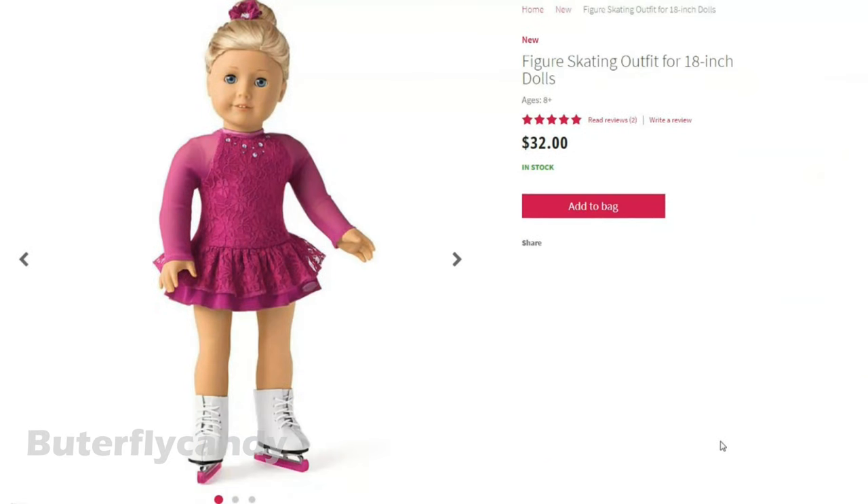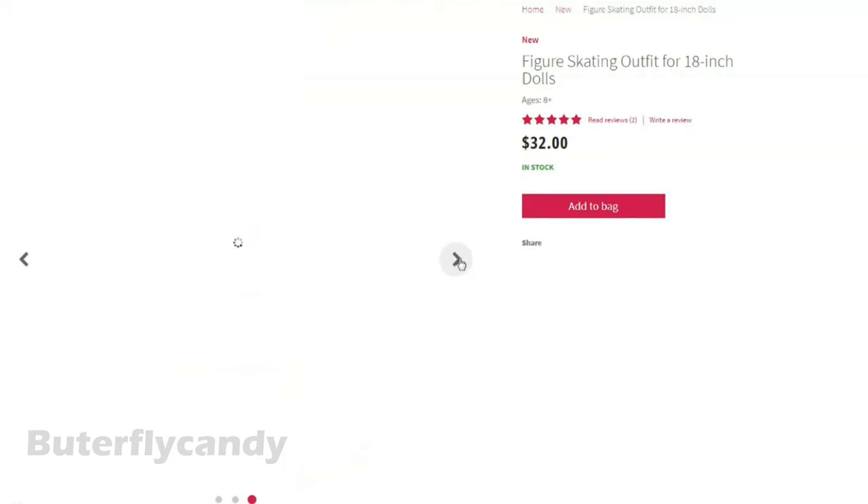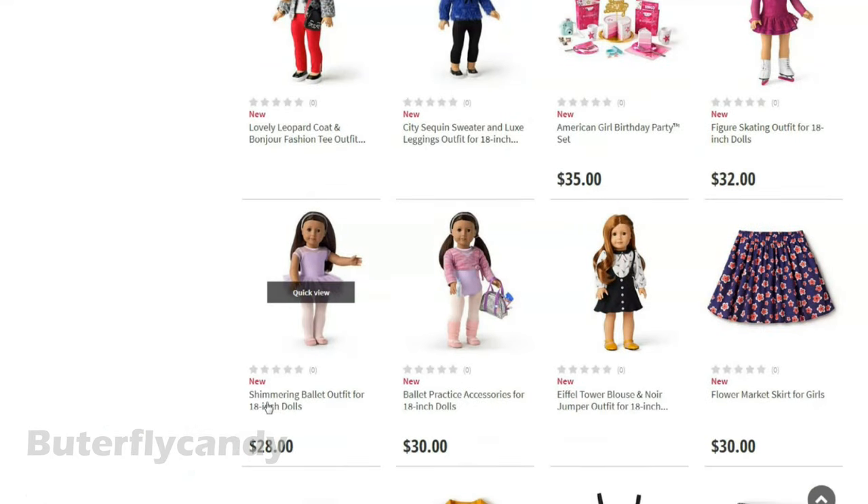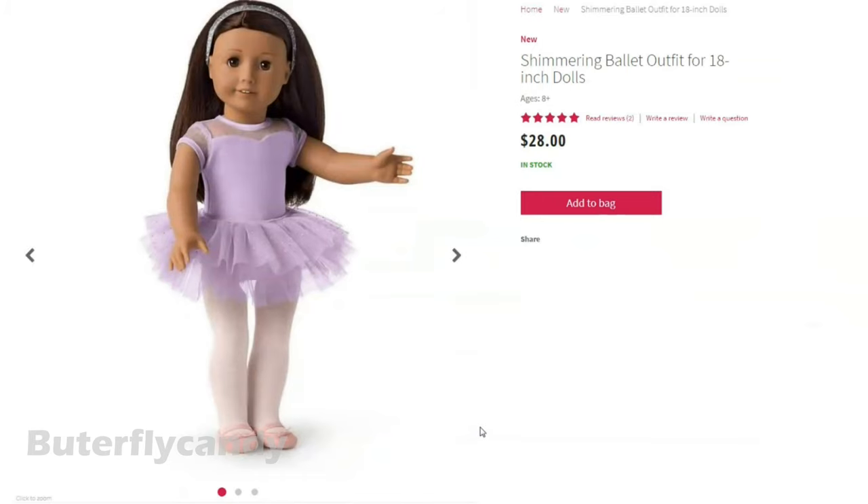Oh wow — a new skating outfit! I love the dark red color. Very pretty. Shimmering ballet outfit — ooh, another ballet outfit! I love it. Not sure I really like this light purple color, but I do love purple.